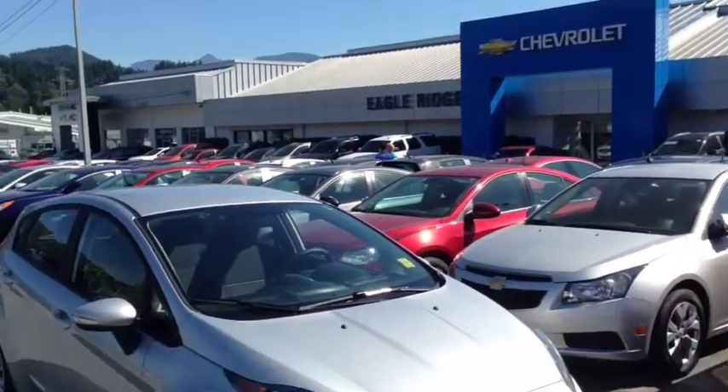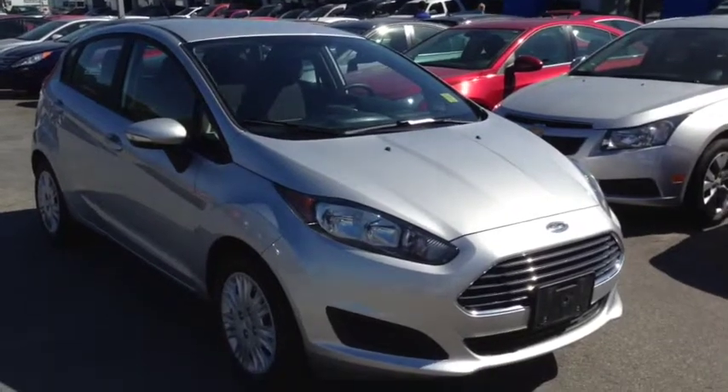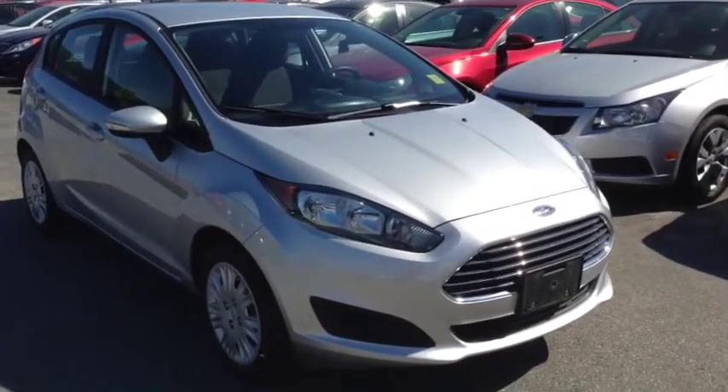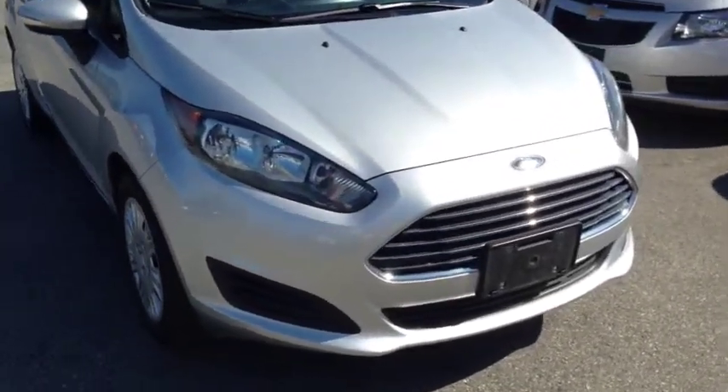Hi everyone, welcome to Eagle Ridge Chevrolet Buick and GMC here in Coquitlam. My name is Chris and today I'm going to take you on a tour of this 2014 Ford Fiesta Hatchback. This is a four-door, five-passenger hatchback that we do have here in the Eagle Ridge certified pre-owned department.